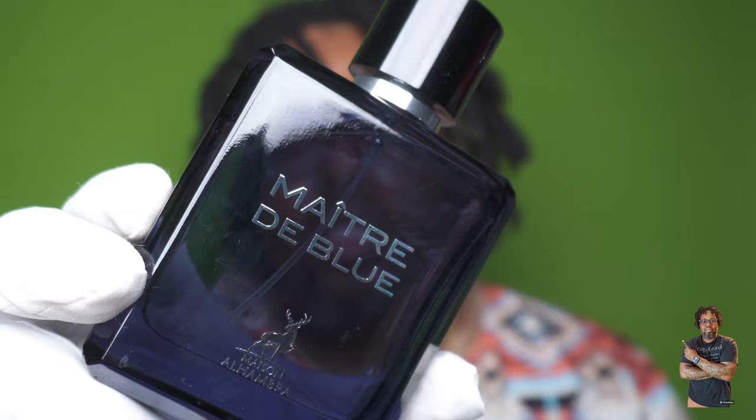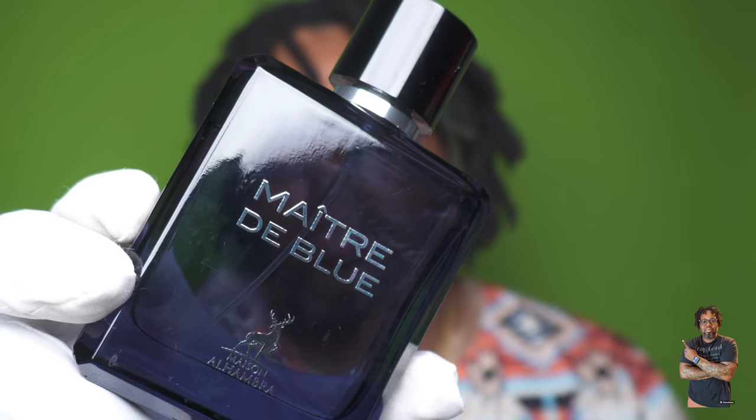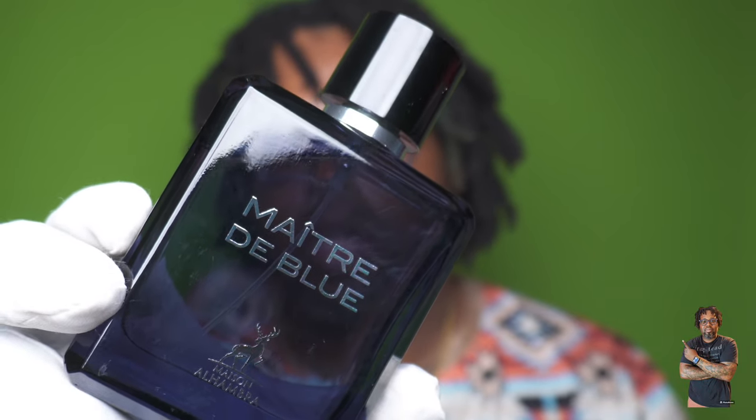Welcome back to the Fragrance Show. On today's video I believe I've discovered a nice alternative to Bleu de Chanel — the parfum concentration. Today we have from Maison Alhambra, it's called Maitre de Blue. Stay tuned, it's the Fragrance Show.